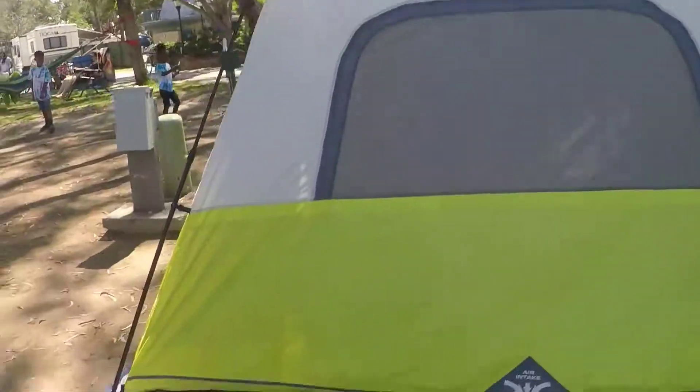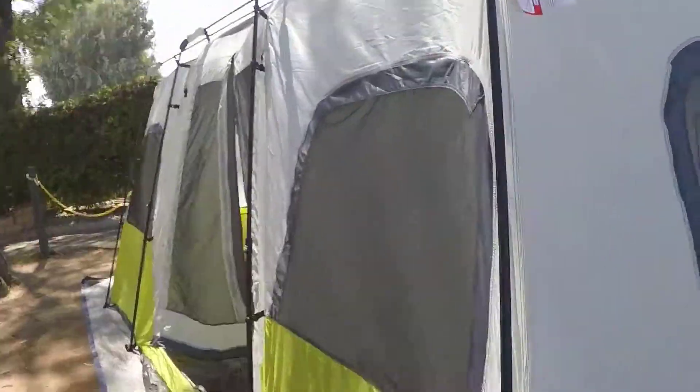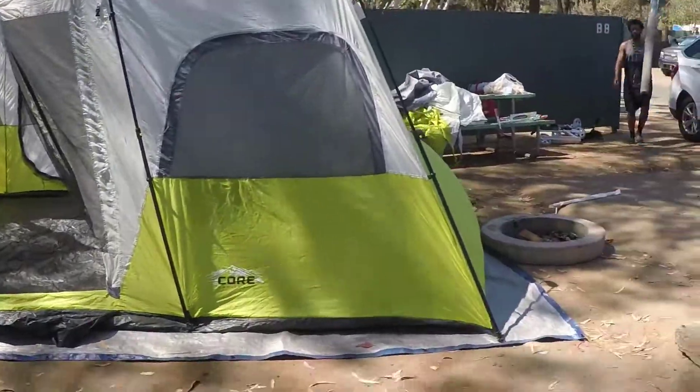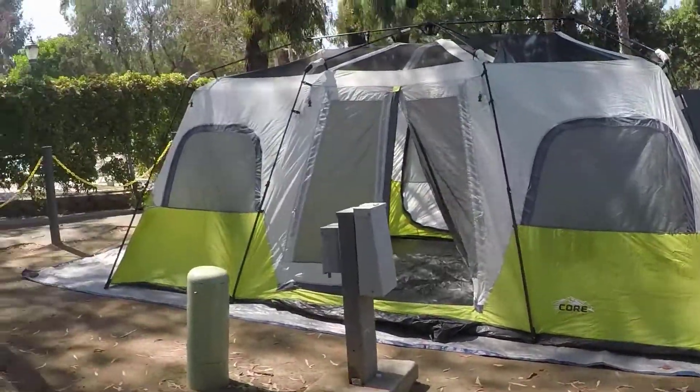So the tent is up. Now we're just gonna get all of our items to put inside. So cute!